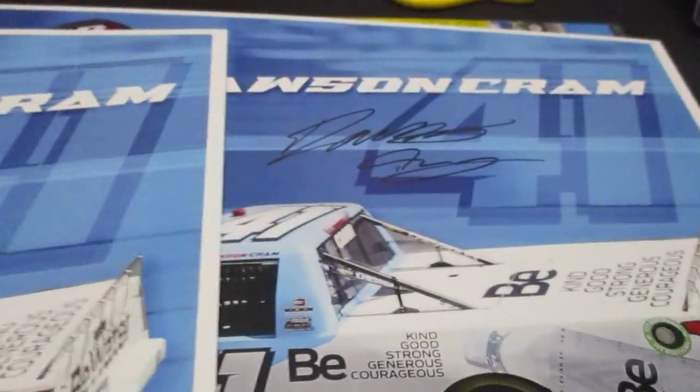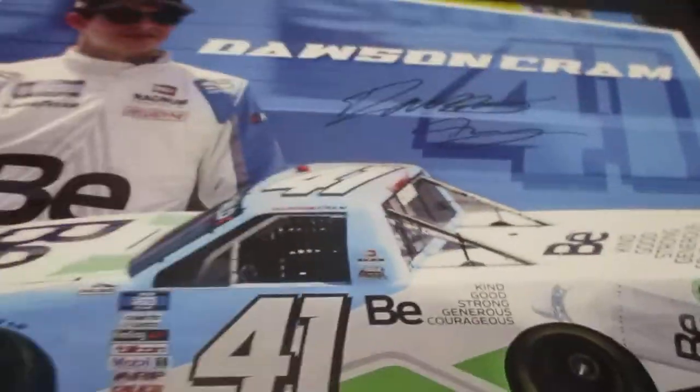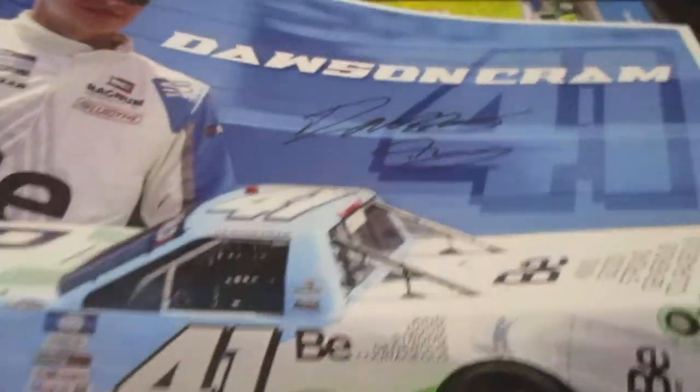Dawson Cram — I ended up with two of these, I don't remember how. So if anybody's interested, I do have one for trade.